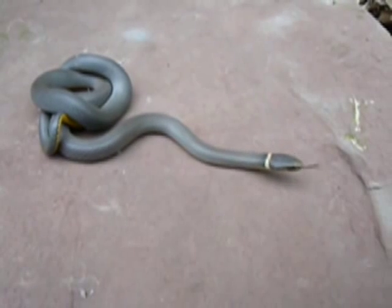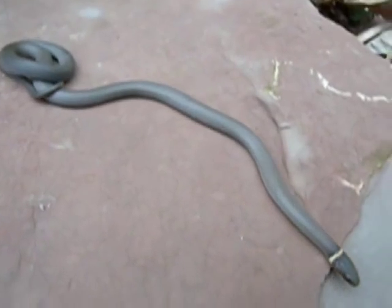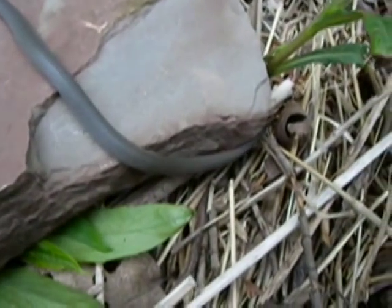The Northern Ringneck Snake is beautiful. These snakes are light blue to black with a band of orange or yellow like a pretty necklace around the neck. The belly is striking bright yellow or orange.